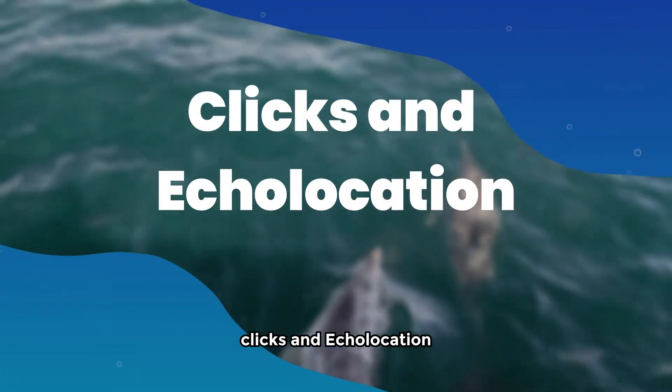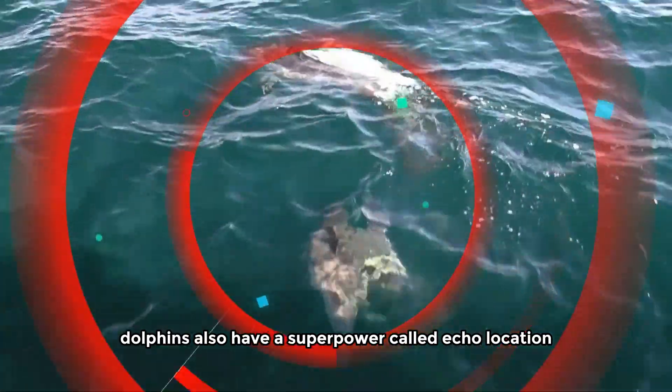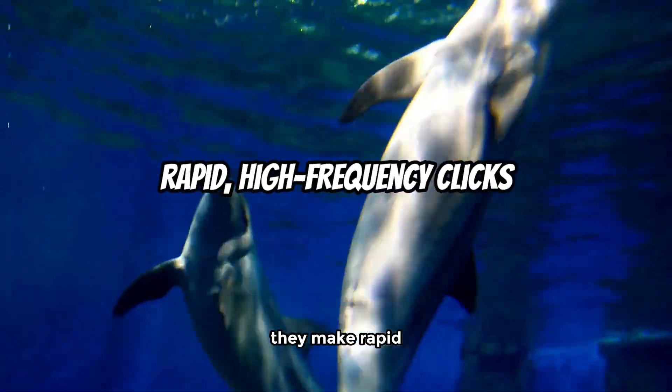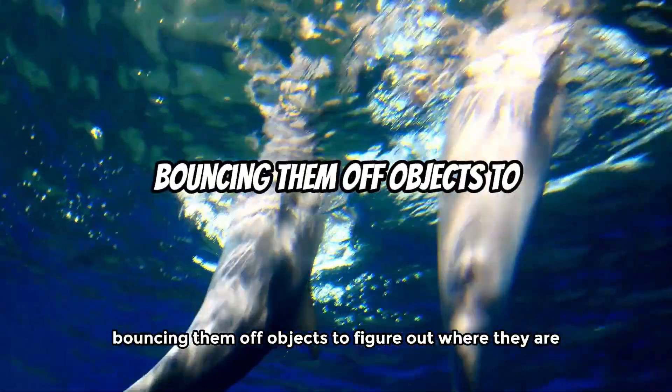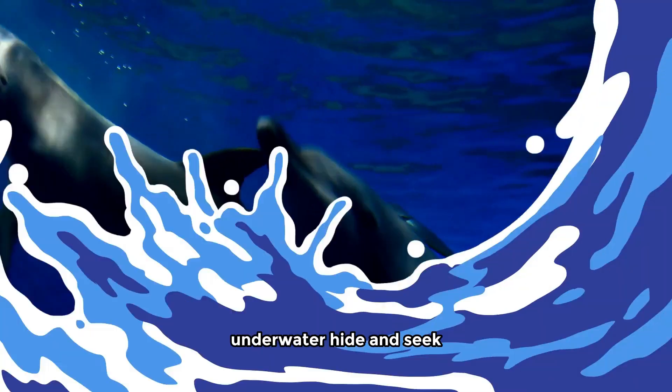Clicks and echolocation. But wait, there's more. Dolphins also have a superpower called echolocation. This is like their underwater radar system. They make rapid high-frequency clicks, bouncing them off objects to figure out where they are. It's like they're playing a game of underwater hide-and-seek.